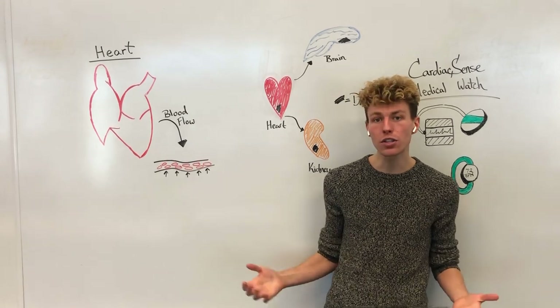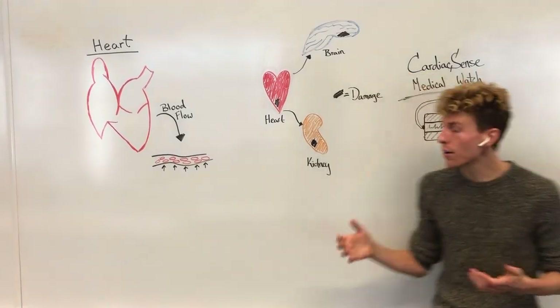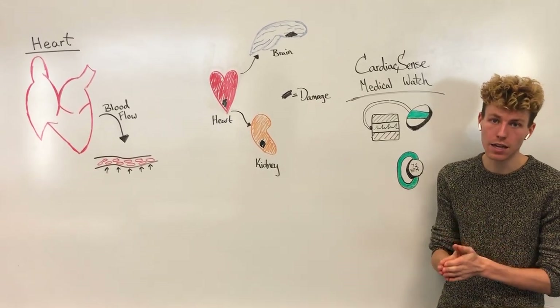So how do we monitor our blood pressure to avoid these dire circumstances? In the past, physicians have used a blood pressure monitoring cuff that can measure your blood pressure at one specific time.